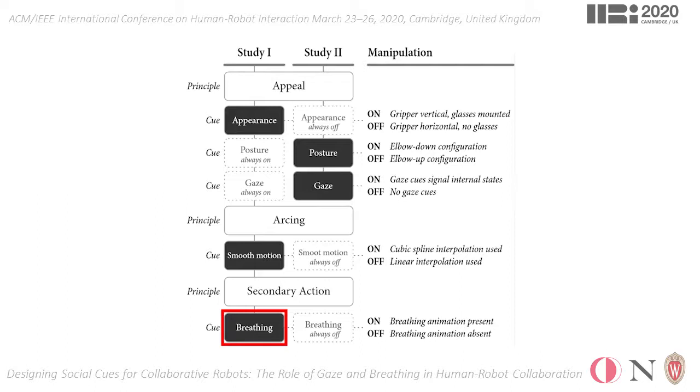For example, we found that in the condition where the breathing cue was absent but the appearance cue was present, smooth motion turns out as a factor that actually affects the interaction negatively by reducing the perceived enjoyment of participants. This result was also supported by comments from some participants, pointing out their intimidation by creating analogies with evil robots from dystopian movies.